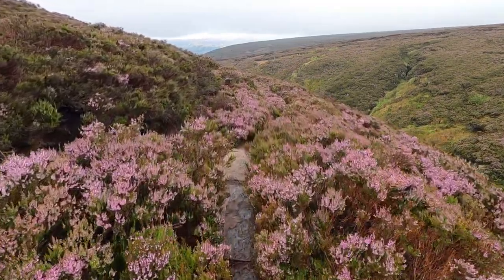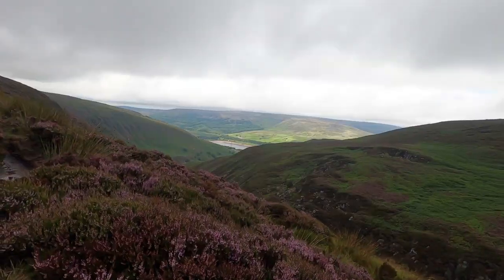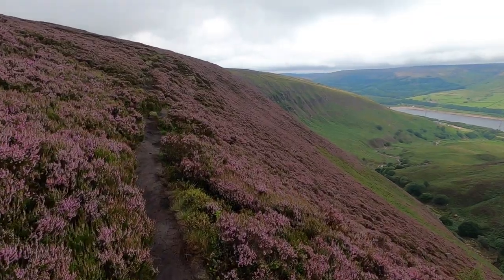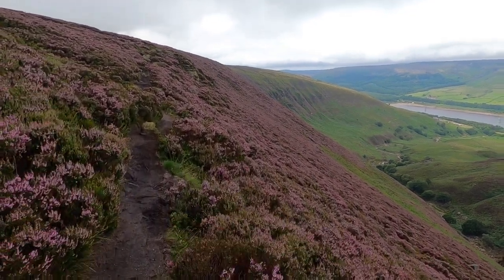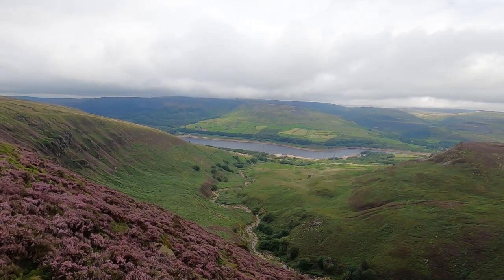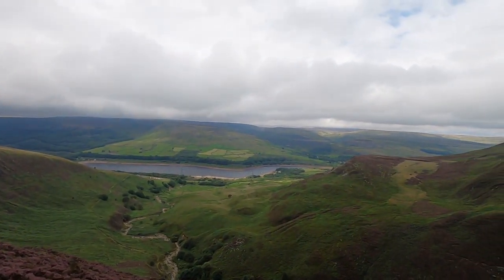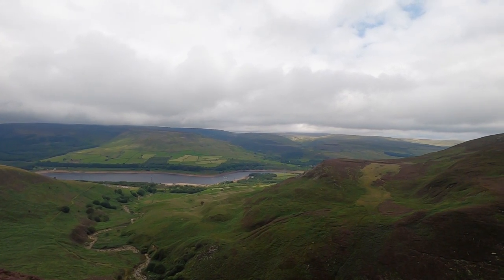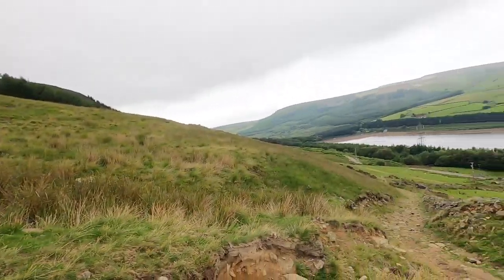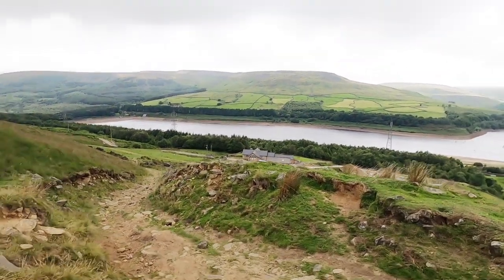At least I'm out of the cloud now and this purple heather is quite nice. Torside Reservoir is coming into view now with some sunshine. This hillside is full of heather. This is the view from Clough Edge down towards the reservoir and Reeps Farm down there, and over there is Crowdon, and in the distance that will be Black Hill. That's the section from Bleaklow down to Reeps Farm complete — I think it's a bit of a drag, that bit, to be honest.